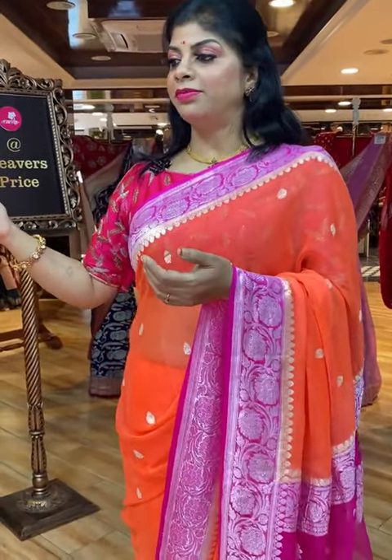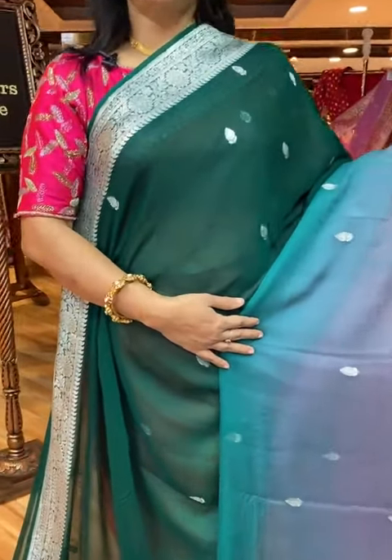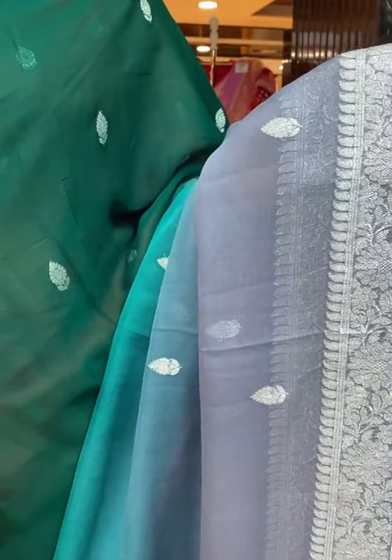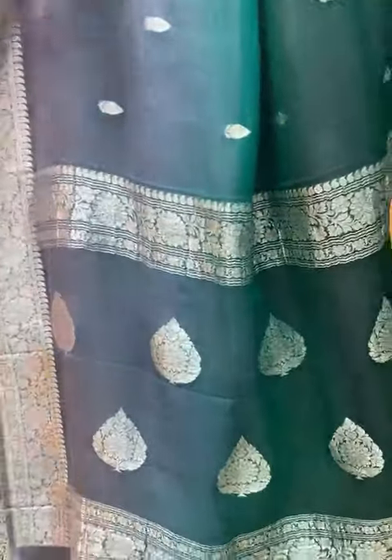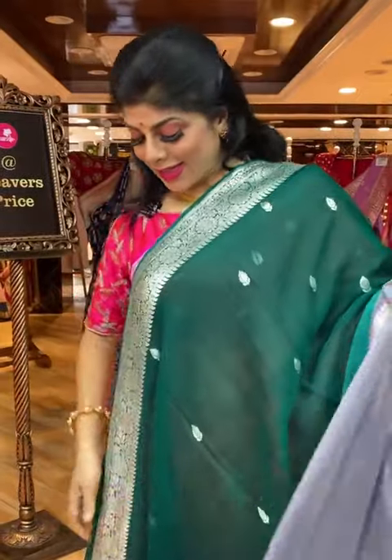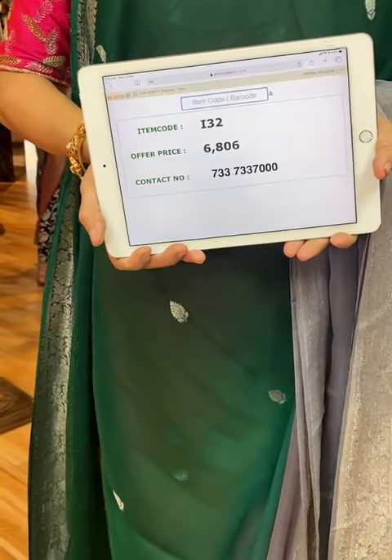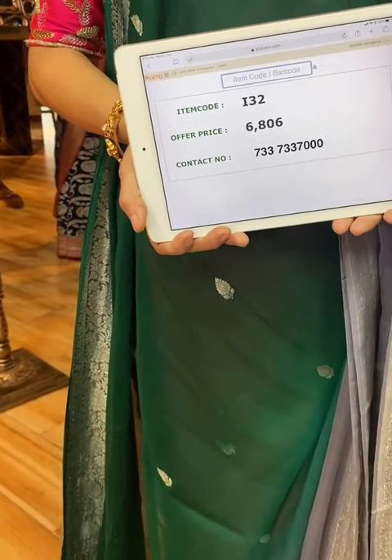If you like any combination, just comment in the live. Beautiful green and grey, very pretty shade. All over floral booties with floral vines border along with paisley. Pallu half and half, floral vines border — in the middle we got drop-shape floral booties. Blouse contrast grey colour with border. Saree pricing and details: 6,806, I32 is the code. Take a screenshot and send us on 733-733-7000.